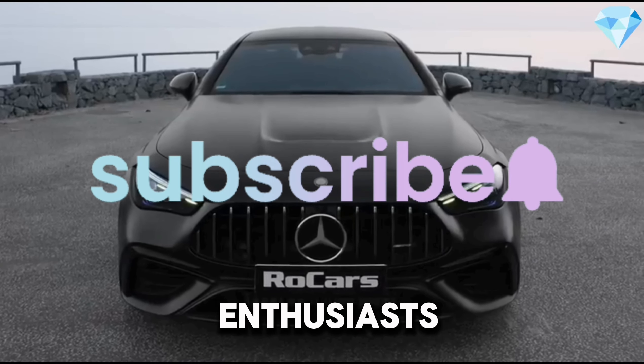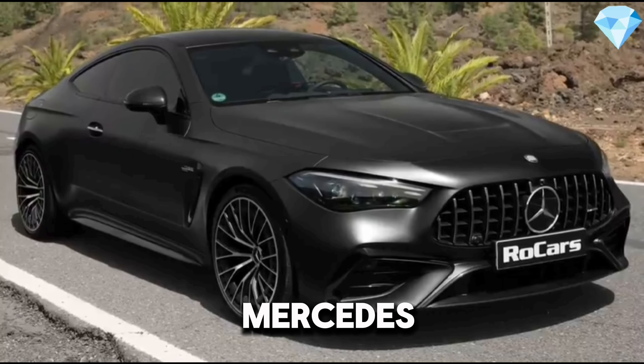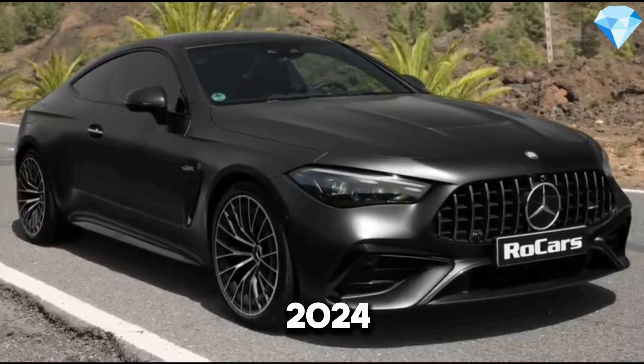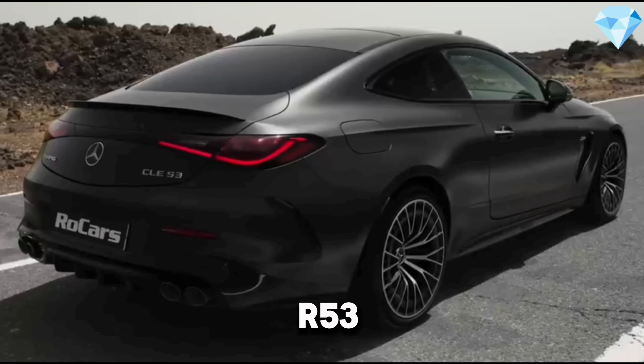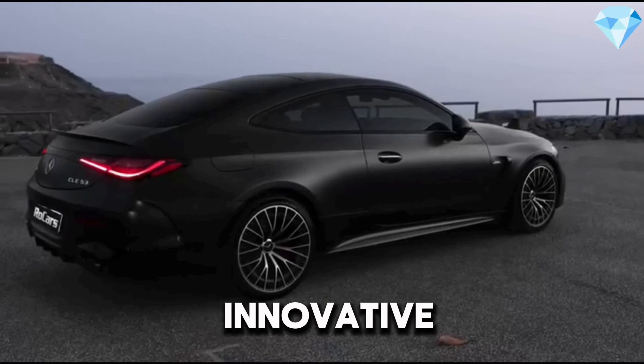Hello, car enthusiasts. Today, we're introducing you to the newest member of the Mercedes-AMG family, the 2024 Mercedes-AMG CLE 53. This impressive car combines performance, luxury, and innovative technology.